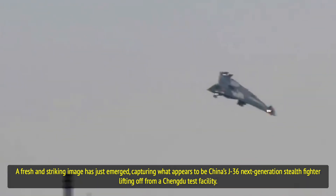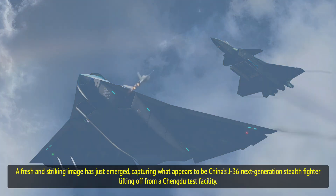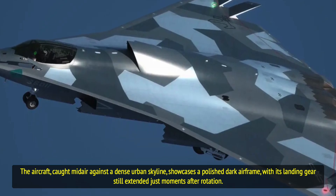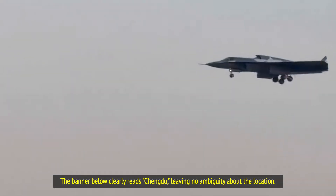A fresh and striking image has just emerged, capturing what appears to be China's J-36 next-generation stealth fighter lifting off from a Chengdu test facility. The aircraft, caught against a dense urban skyline, showcases a polished dark airframe with its landing gear still extended just moments after rotation. The banner below clearly reads Chengdu, leaving no ambiguity about the location.